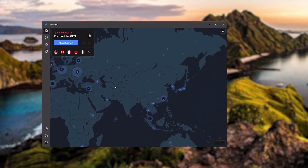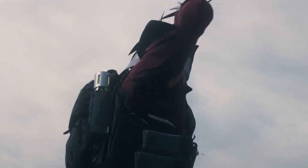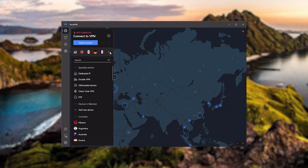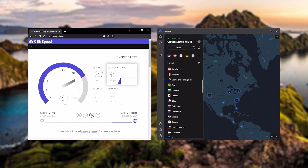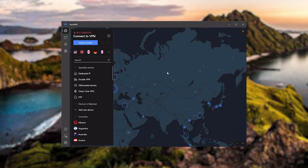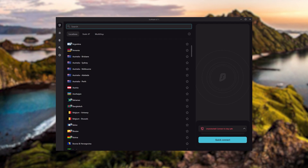Next up is NordVPN, which I consider the best value VPN. It has over 5,400 servers in 60 countries, and while more servers doesn't necessarily mean better service, it can help with speed and latency — especially for gaming. It also offers extra features such as threat protection, which blocks ads and malware within websites and protects your device from harmful files. Nord gives you more options to work with, is about as fast as ExpressVPN, and lets you secure up to six devices per subscription. If you're looking for more options in your VPN, Nord is the one to get.